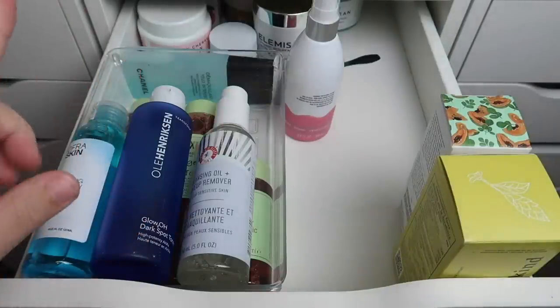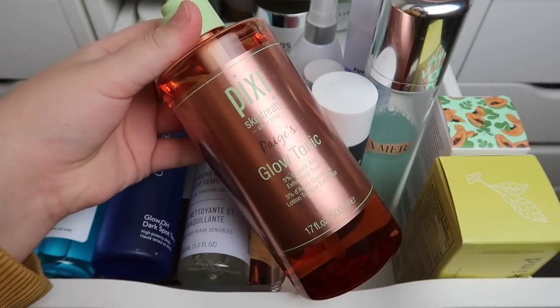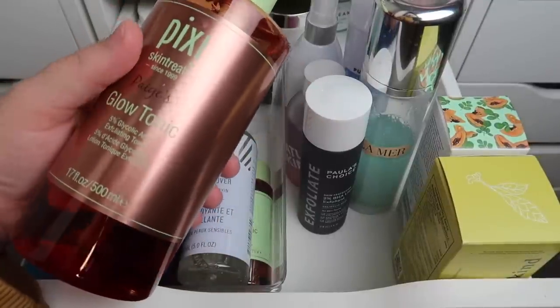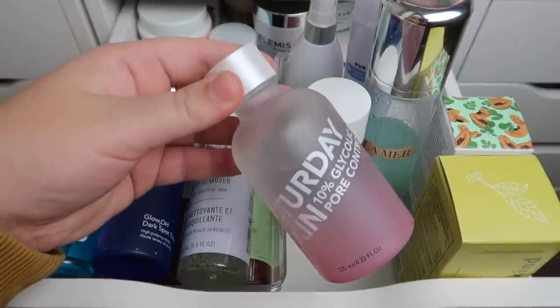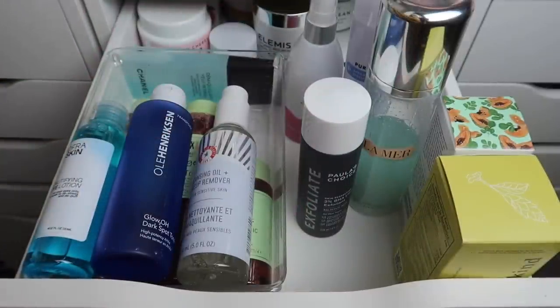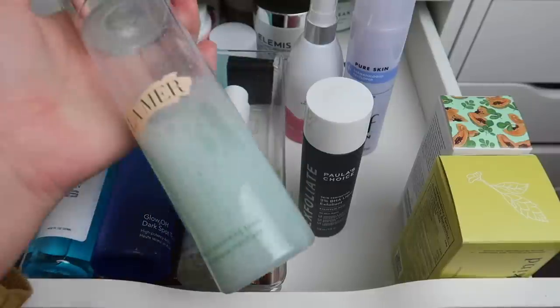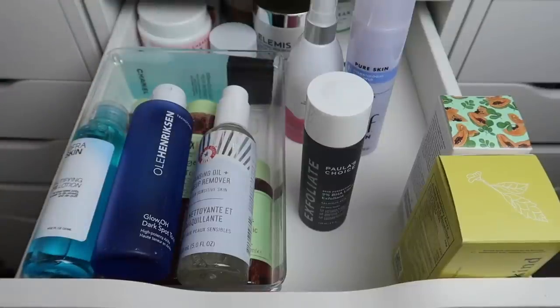Let me grab the toners from up top. I have an extremely large Paige's Glow Tonic that's currently in my bathroom — definitely keeping that. I have one from Saturday Skin that I'll pass along — I used to love Saturday Skin but I have a lot of toners. I have a La Mer one that I'm about halfway done with — this was super expensive so I need to focus on using it up. I'm trying to use up all my La Mer products because I'm not repurchasing them anytime soon.